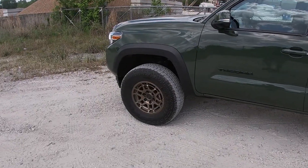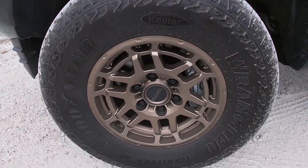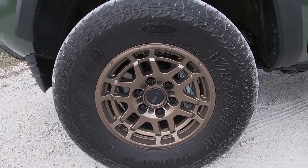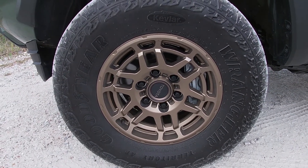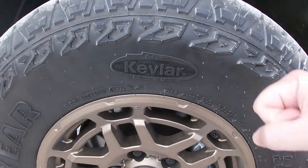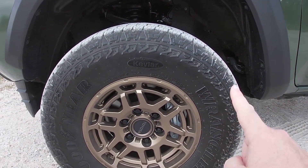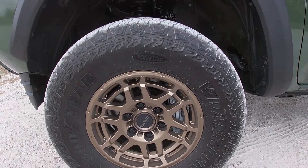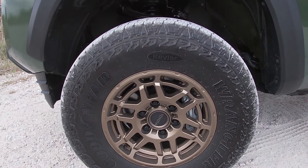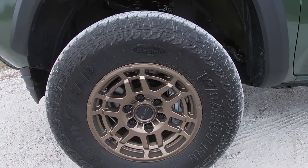If you wanted a Trail Edition with two-wheel drive, I'd honestly question your integrity — an off-road ready truck like this only needs four-wheel drive. You'll also notice it sits a little higher than the one I reviewed last year. The Trail Edition raises things up by just over an inch in front, giving you 10.5 inches of ground clearance up front and around 10 inches in the back. And these wheels — 16-inch TRD off-road specific wheels finished in bronze, wrapped in beefy 265/70-series Goodyear Wrangler tires.